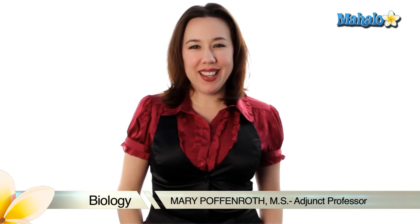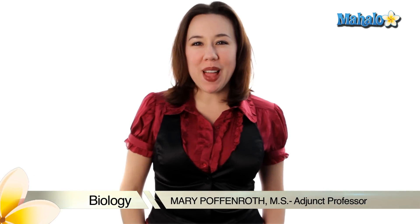Hi, my name is Mary Poffenra, and I'm an adjunct professor of biology, and today we're going to talk about chloroplasts.